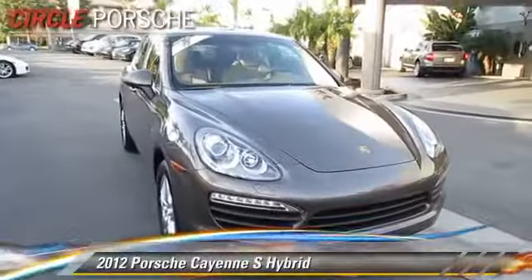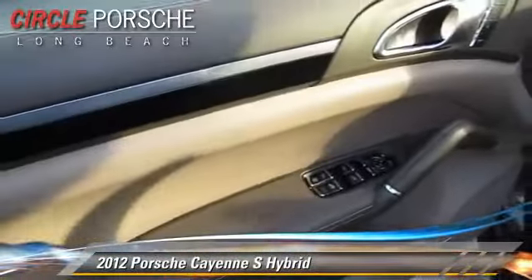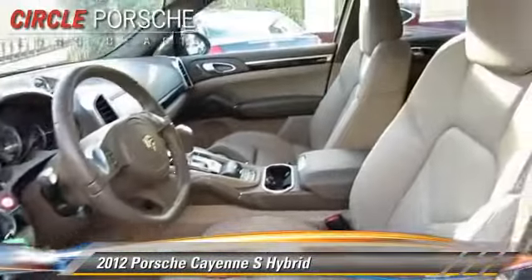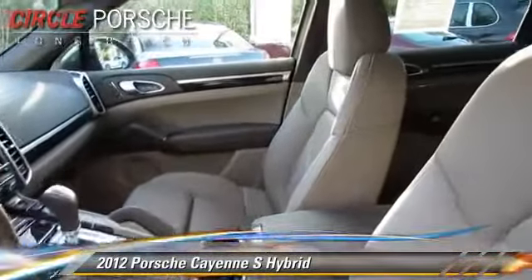The 2012 Porsche Cayenne S, powered by a V6 engine with an automatic transmission. This vehicle has fewer than 20,000 miles on the odometer.